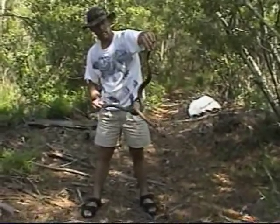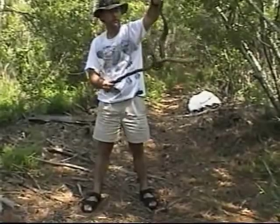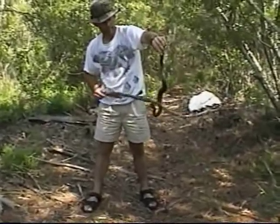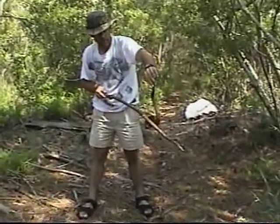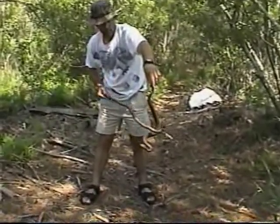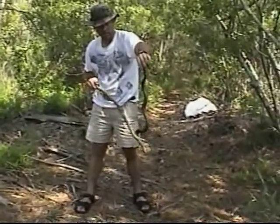What I believe this to be is a cottonmouth — yes, this is a cottonmouth. They're extremely poisonous, about as much as a copperhead. I'm really chancing it here because I could get bit and envenomated and have to go to the hospital.